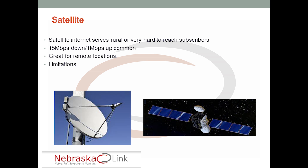Satellite is a service option available in very hard-to-reach rural areas. Fifteen megabits per second down and one megabit per second up is common on satellite — great for remote locations if there is no other option. There are some limitations: because the satellite is in geosynchronous orbit 25,000 miles above the earth, you will have latency — it takes a while for that signal to travel 25,000 miles up and 25,000 miles down. So you won't be making VoIP calls over a satellite connection, but if you're in a rural area and need connectivity, satellite is there and it works.